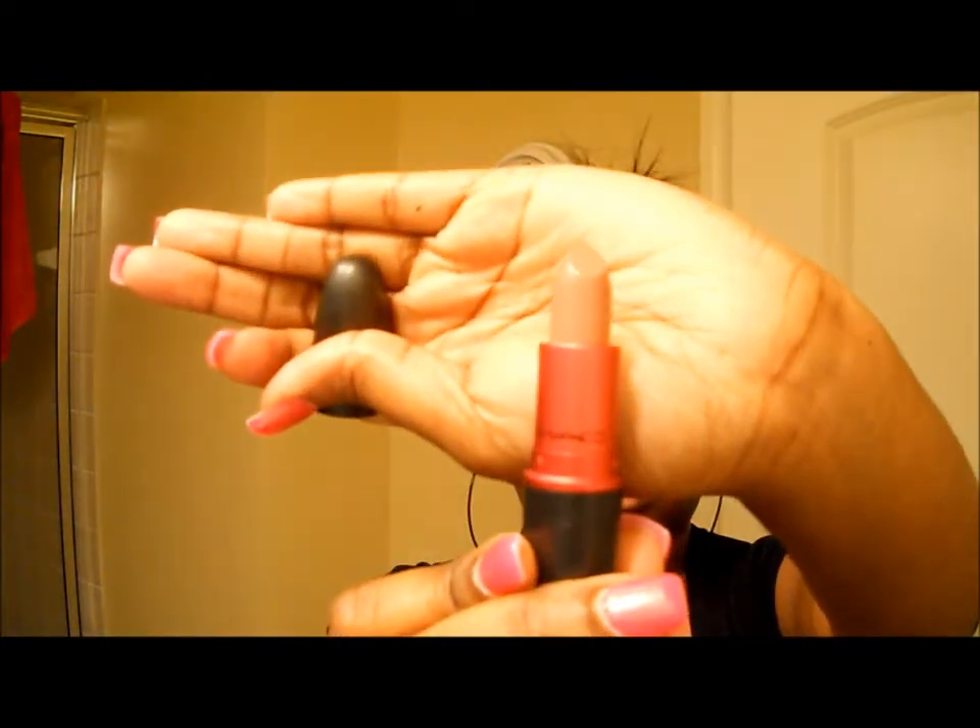I also picked up a satin lipstick — Viva Glam 2 — which is a nude lipstick. You guys can hopefully see it, but that's Viva Glam 2.